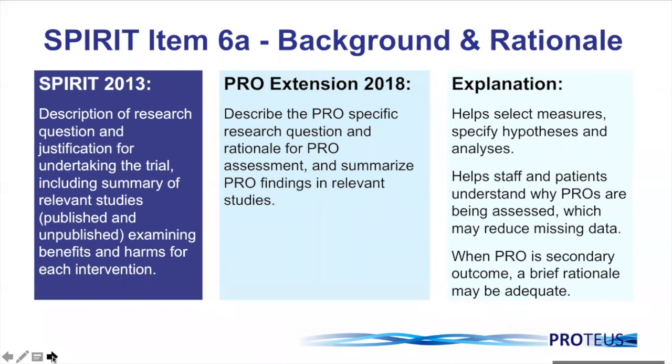SPIRIT item 6A is focused on background and rationale. The 2013 item asks us to describe the research question and justification for undertaking the trial, including a summary of relevant studies examining benefits and harms for each intervention. The extension item for PROs goes further and asks us to describe the PRO-specific research question, the rationale for assessment, and to summarise PRO findings in relevant studies. In a review of studies on a UK portfolio, only 8% of trials had a clear rationale for assessment. A more recent paper published in JNCI has highlighted this percentage has increased in oncology, but still a large number of trials don't address this point.